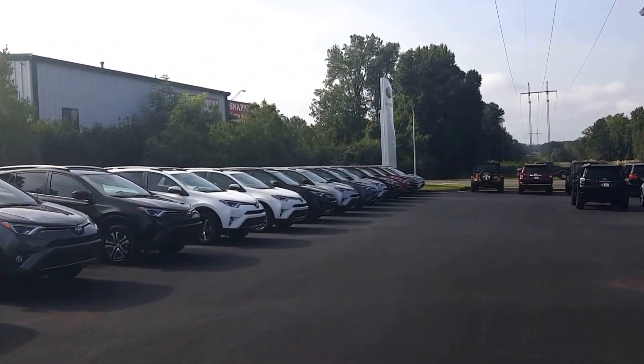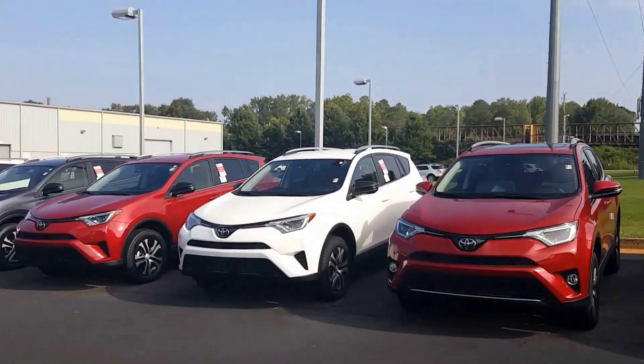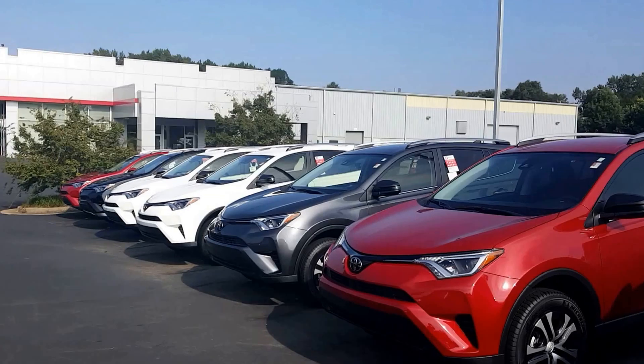All of our RAV4s are going to come with at least two years of maintenance, there's your three and five year warranties, and best yet you get your tires for life — those free tires when you need them, if you get them serviced with us.